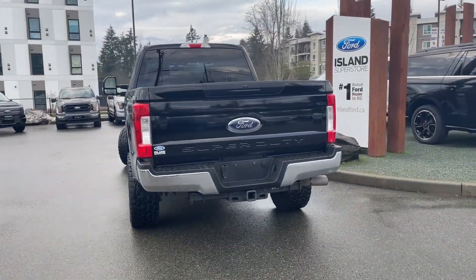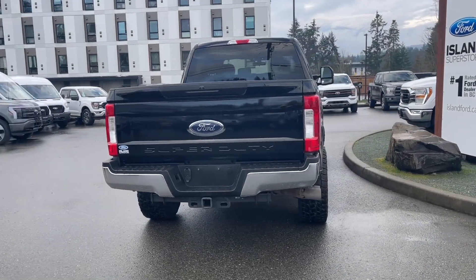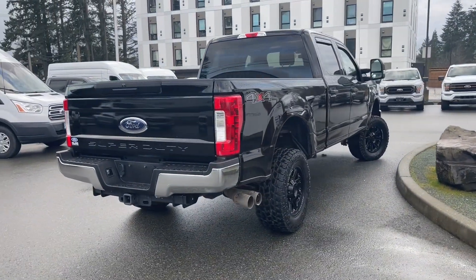If you'd like to take this vehicle out on a test drive, you can book it online at islandford.ca. Stay tuned — we're going to have a look under the hood, and inside and out.